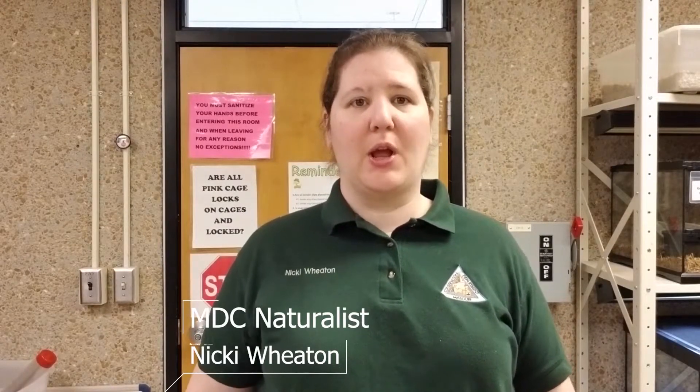Hi, everyone. My name is Nikki Wheaton. I'm a naturalist from the Missouri Department of Conservation. What I have for you today are some of the snakes that call Missouri home. Snakes, whether they're non-venomous or venomous, have a very important role to play in our state. I want to show you some of the common non-venomous snakes that you will see that are beneficial for you, but also some of the ones that get mistaken for venomous snakes.